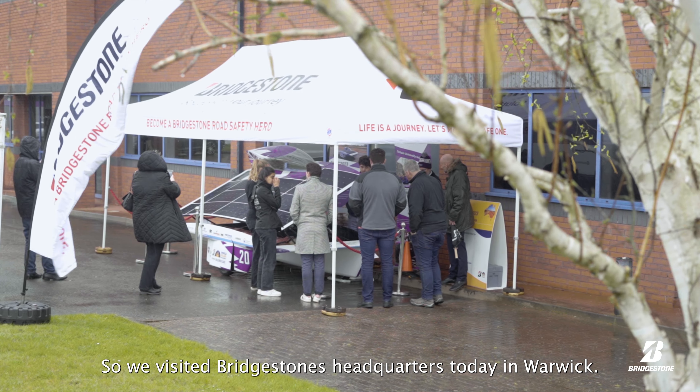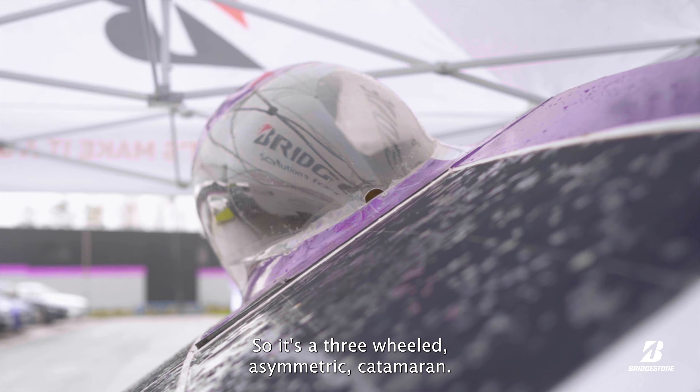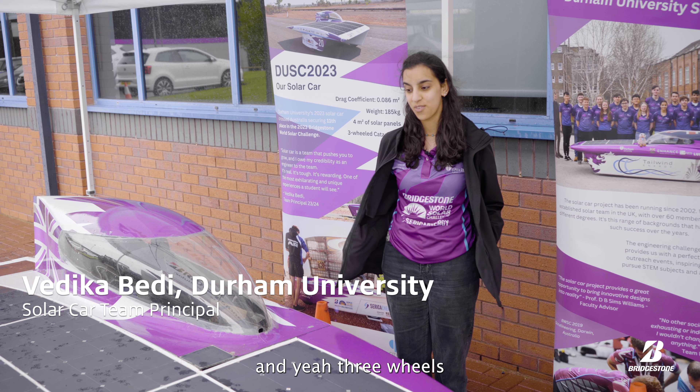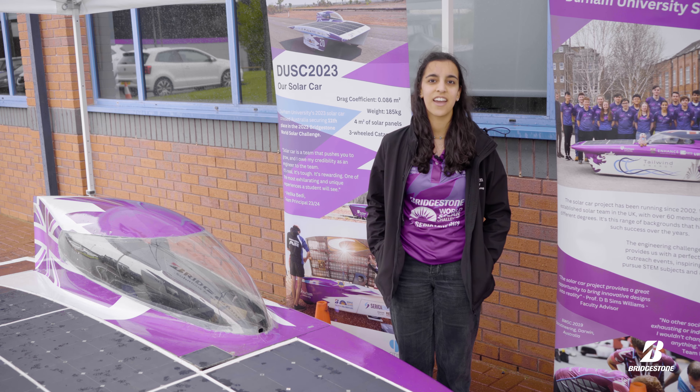We visited Bridgestone's headquarters today in Warwick. This is our 2023 Australia solar car — it's a three-wheel asymmetric catamaran. It's got a three-degree tilt and three wheels, with a four-metre-square solar array.